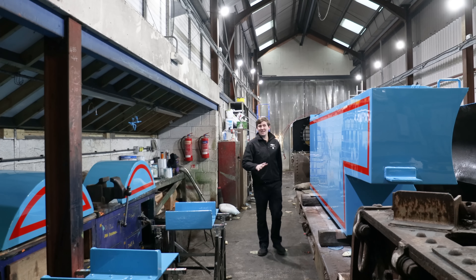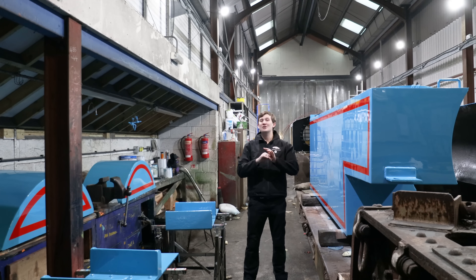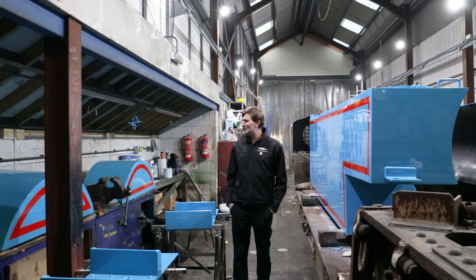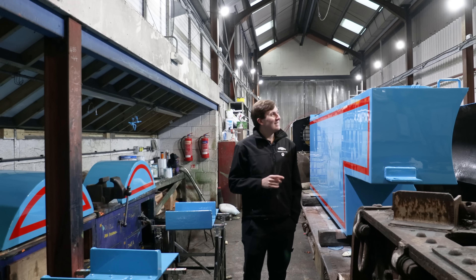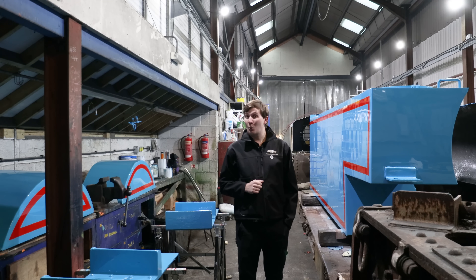The last time we were in here, the tanks, splashers, steps and cladding were all covered in just undercoat and primer — but these do look rather splendid now. Almost ready to be mounted once the paint dries. So yes, another step forward for getting our little blue tank engine back once again.